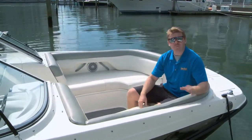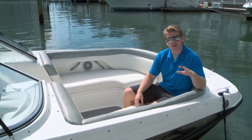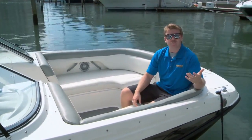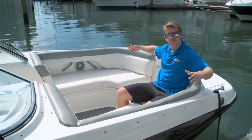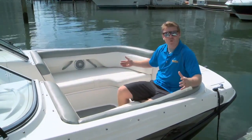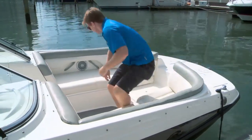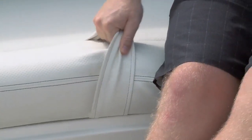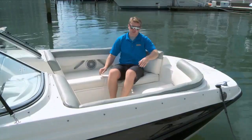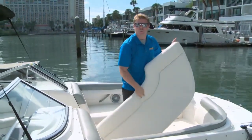Deck boats have been really popular in Florida for a long time, and they've only started to increase in popularity in Canada most recently — and I've sort of wondered what's taken so long. If you look at the space in the bow on this 215, you could host a party up here. But Bayliner's also done some really cool things. They've got this vinyl grab handle that's really good for safety, but it's multifunctional — it also acts as a handle to open the storage.